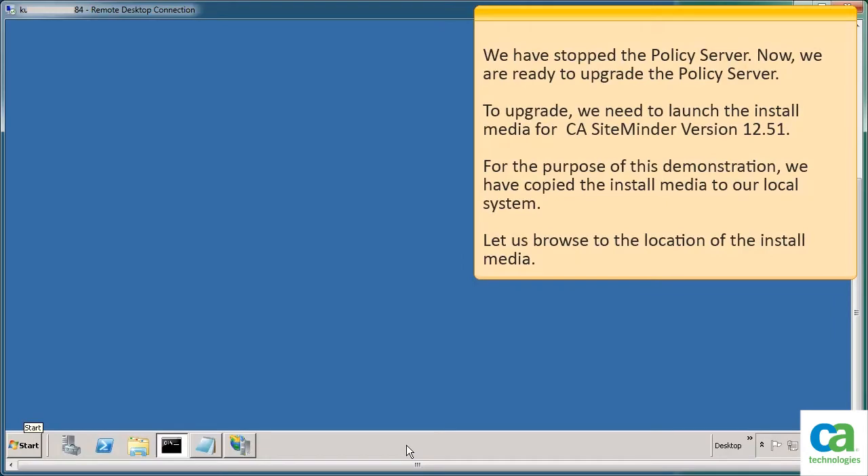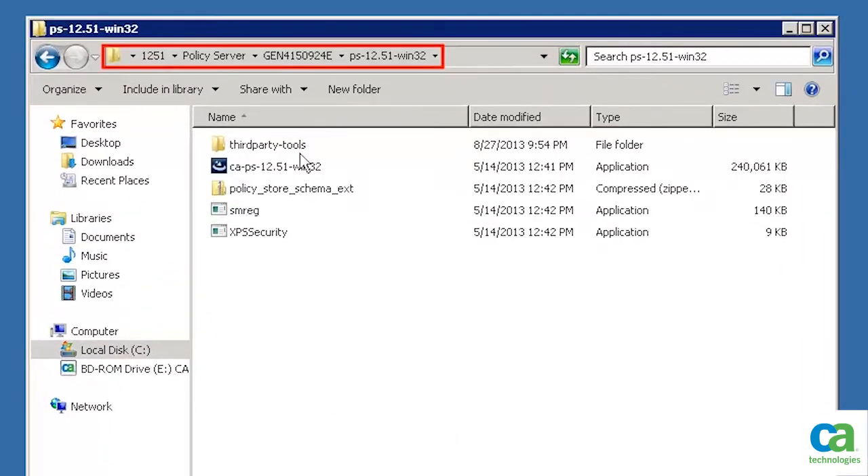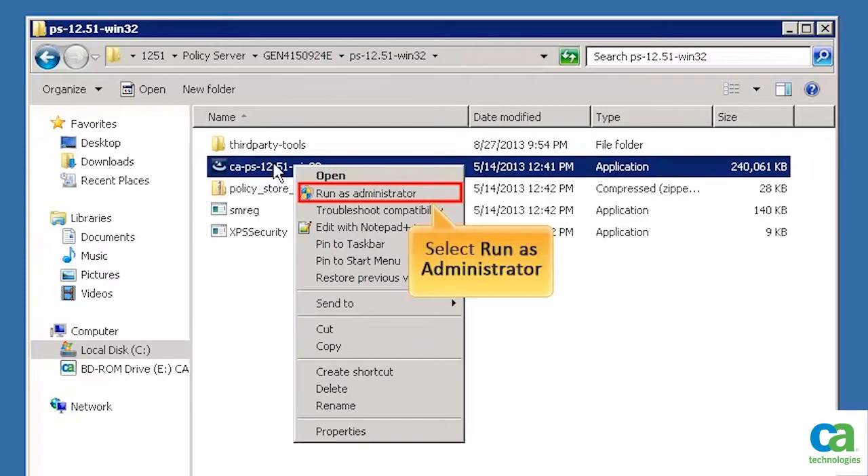Now we are ready to upgrade the policy server. To upgrade, we need to launch the install media for CA SiteMinder version 12.51. For the purpose of this demonstration, we have copied the install media to our local system. Let us browse to the location of the install media. We have browsed to the policy server 12.51 installer. To continue, right-click on the installer file and select Run as administrator.